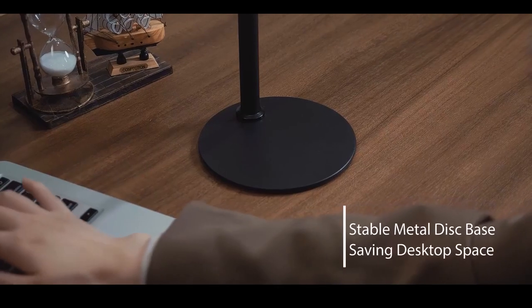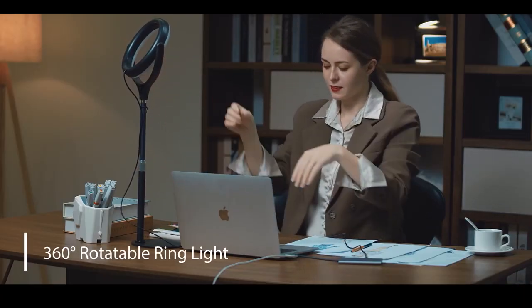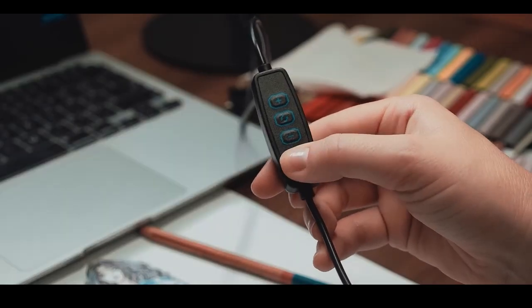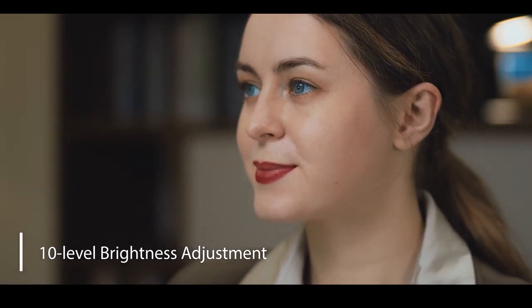For versatility, you can alternatively opt to power it via a USB wall adapter or a power bank. 10 user-selectable brightness increments let you set a comfortable level of illumination, and there's a trio of color temperature options so you can best match your ambient lighting.